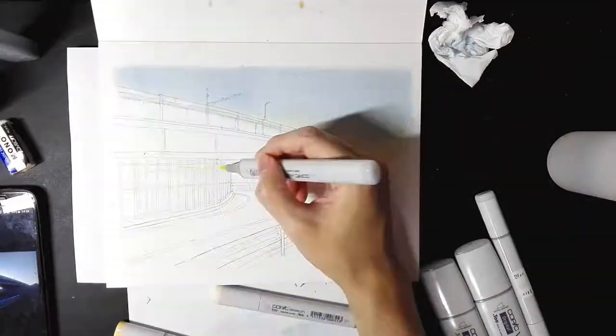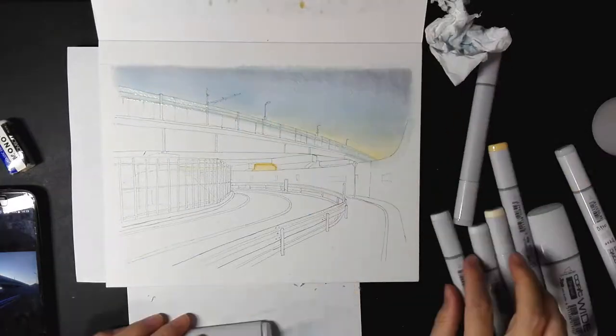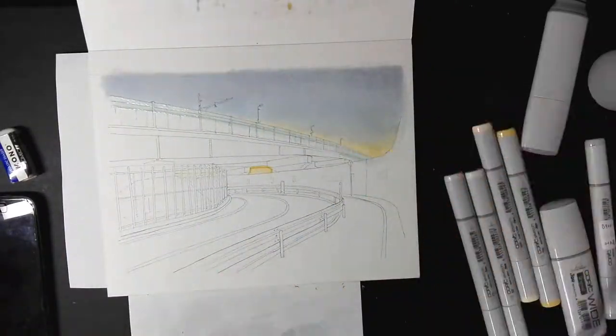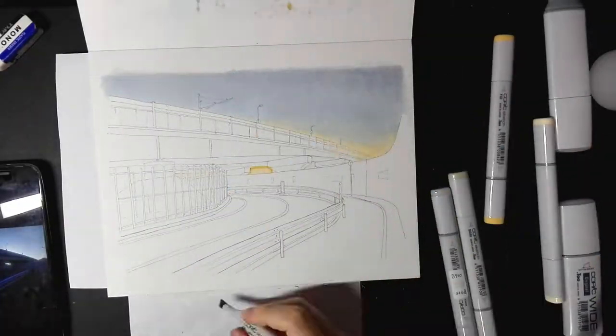I'm using a reference picture I took from November last year, and I'm drawing this in February 2019. It's already February. I wanna just kill myself.